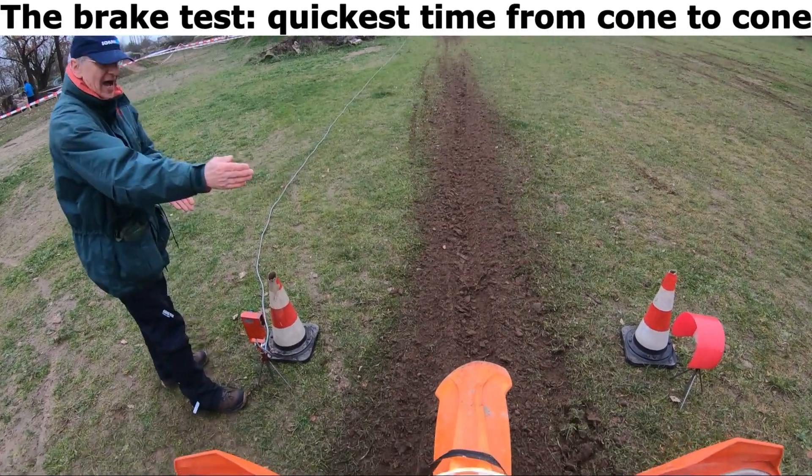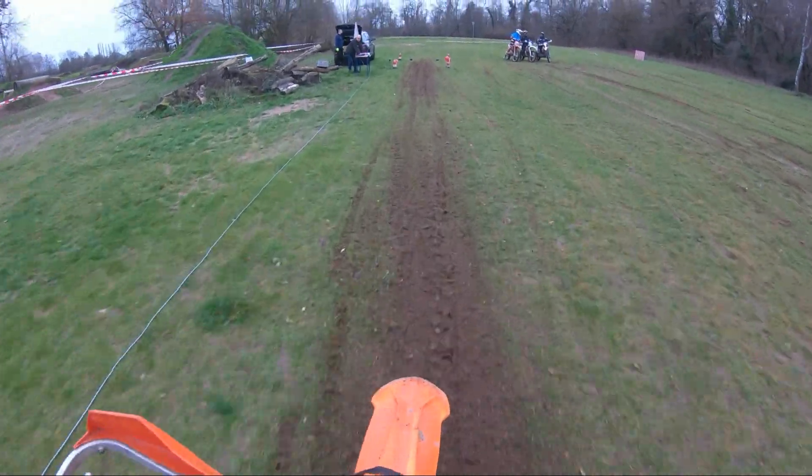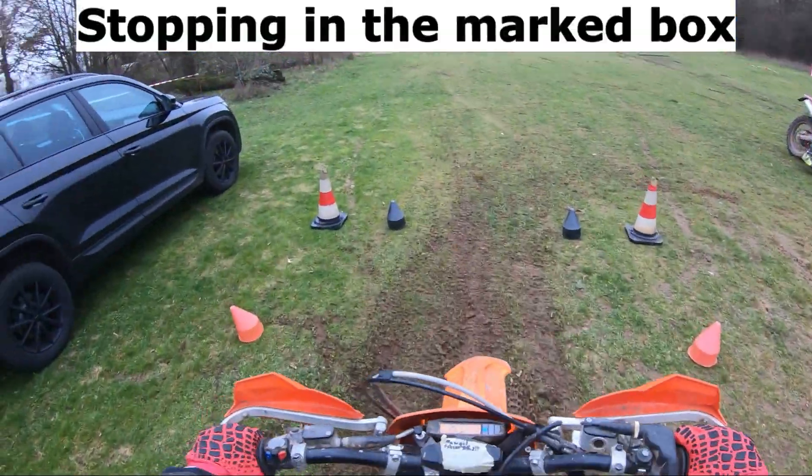The brake test: quickest time from cone to cone, stopping in the marked box.